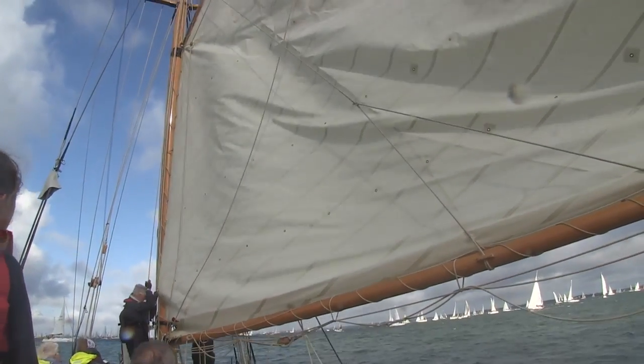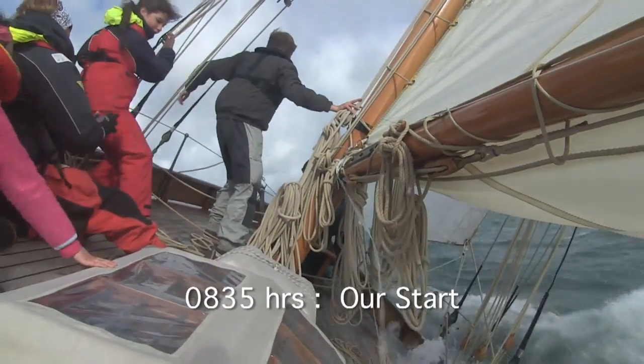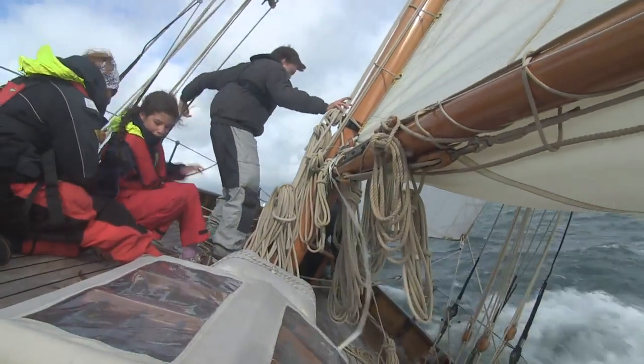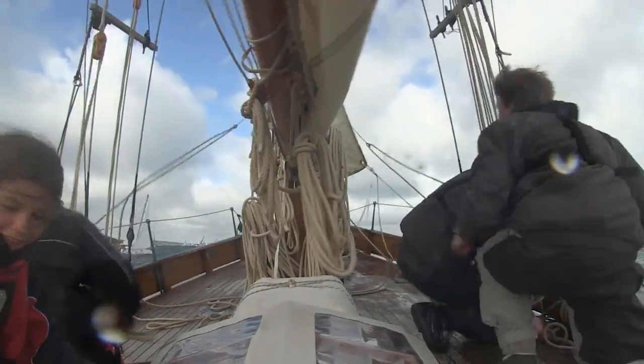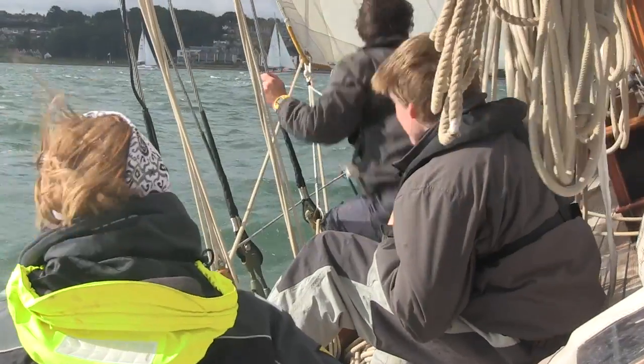It's windy, so Thalia takes in a precautionary reef. We now tack down the western Solent, leading to avoid hundreds of other boats doing the exact same thing.